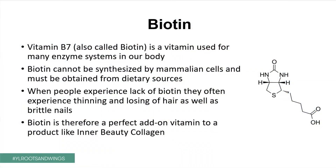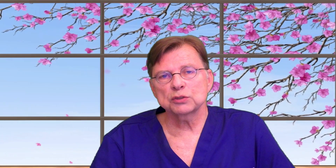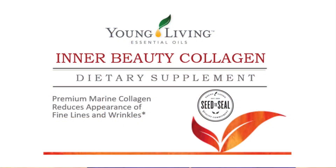One thing we need to talk about is vitamin B7, also called biotin. This is a vitamin used for many enzyme systems in your body. Biotin cannot be synthesized by mammalian cells and must be obtained from dietary sources. When people experience a lack of biotin, they often experience thinning and losing of hair as well as brittle and breaking nails. Biotin is therefore a perfect add-on vitamin to a product like Inner Beauty Collagen.